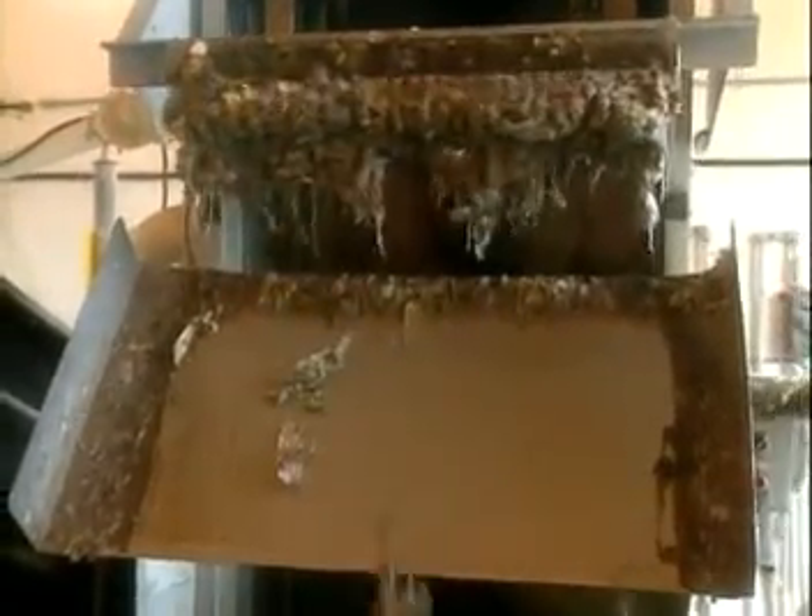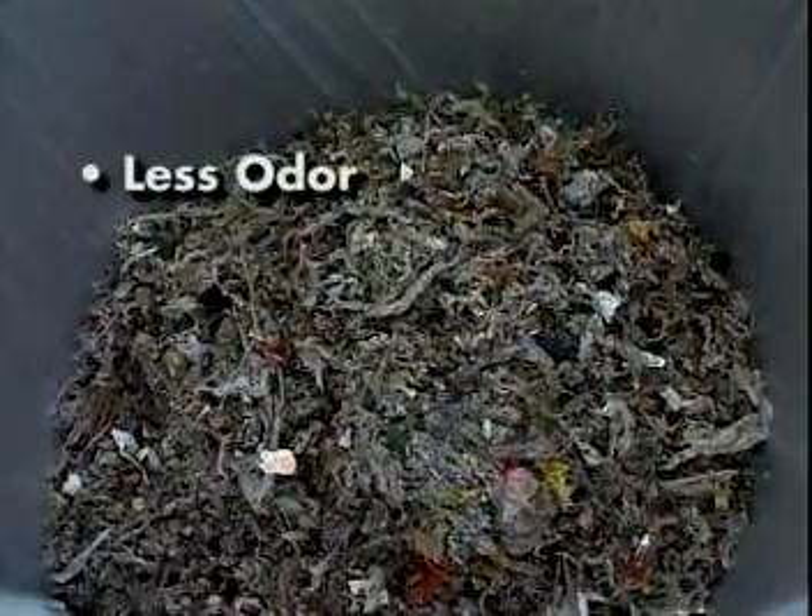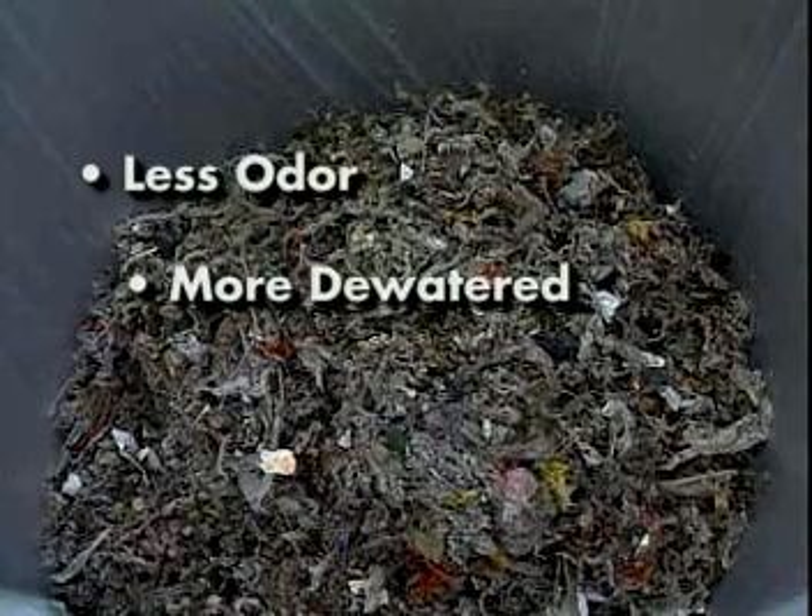Compare the results: large, foul-smelling bar screen garbage versus the Auger Monster's ground and washed waste, which emits less odor, is more dewatered, and is compacted and less expensive to landfill.